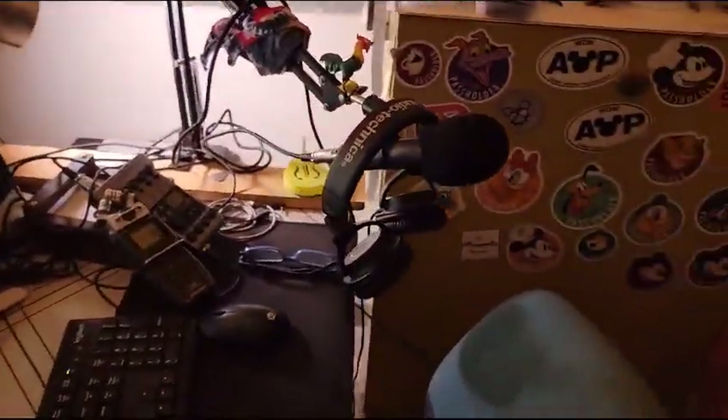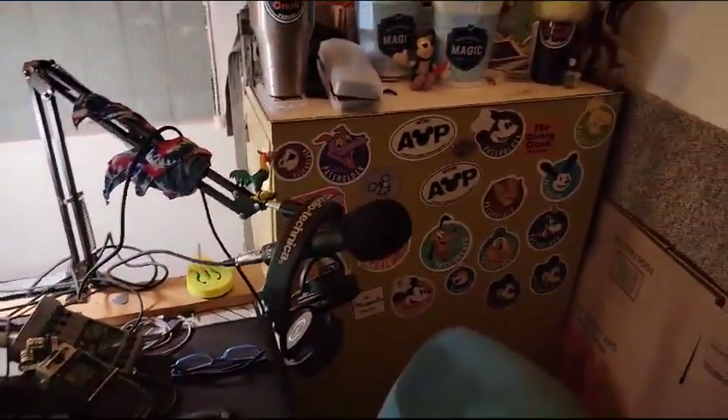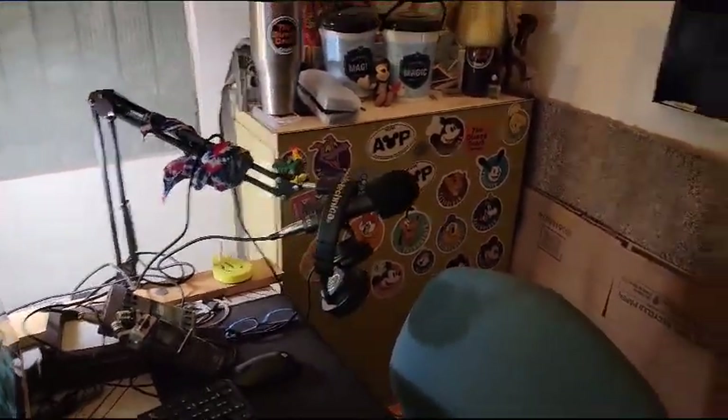This is where I podcast and that's it really. I mean, that's where it all happens. We got our equipment here — microphone, headphones, all that good stuff. I know a lot of people have been asking about it.